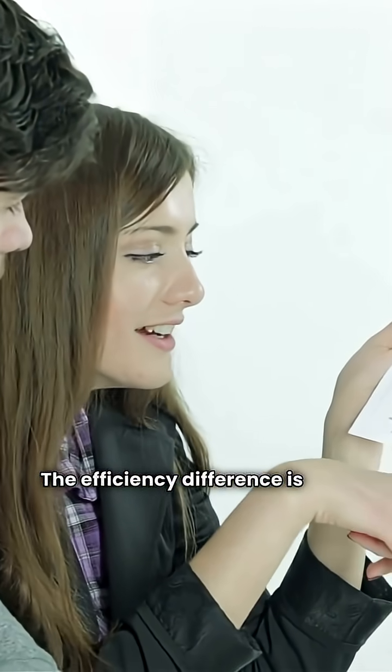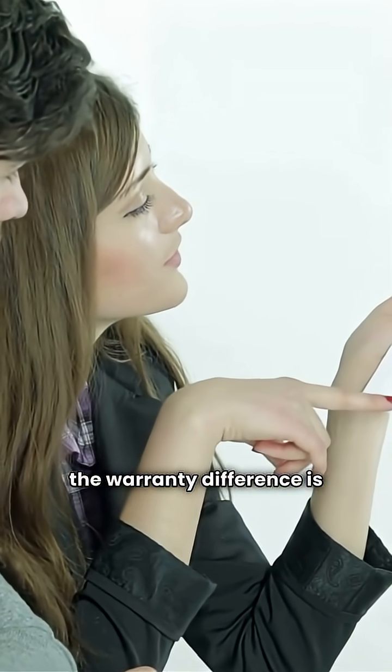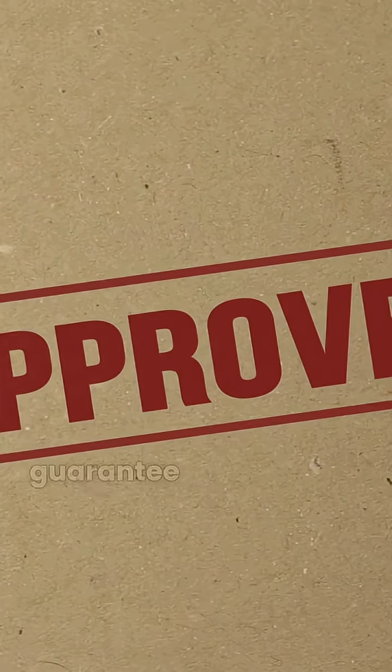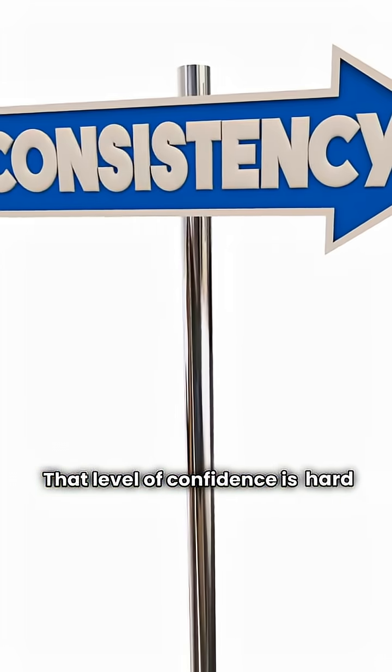The efficiency difference is tiny, but the warranty difference is massive. Ruud offers a lifetime unit replacement guarantee on that heat exchanger. That level of confidence is hard to beat.